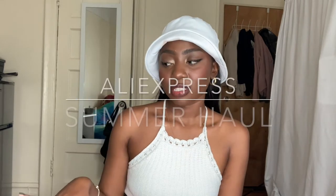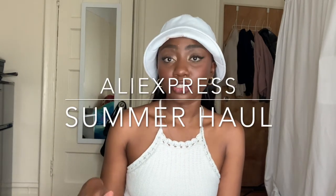Hi guys, welcome back to my channel. Thank you for watching, or welcome if you're new here. My name is Teresia. Today we're going to be doing an AliExpress haul — another AliExpress haul. I picked up a few summer dresses and a few other pieces that I want to show you guys. I'm just going to show you what I got. Just keep watching.